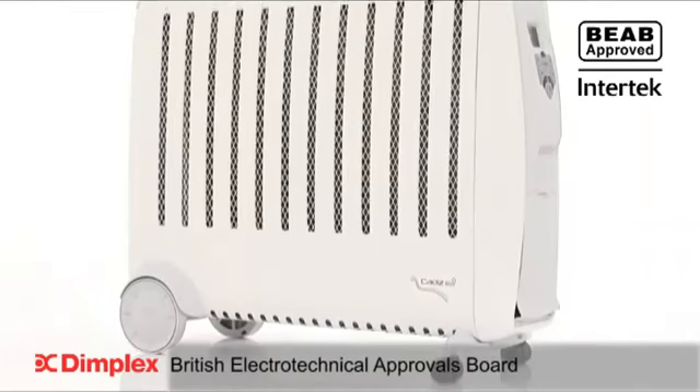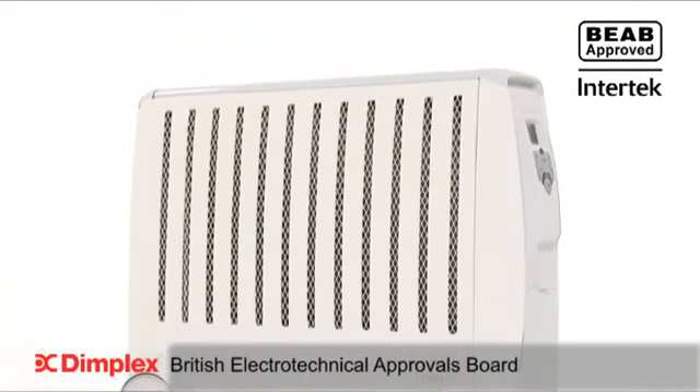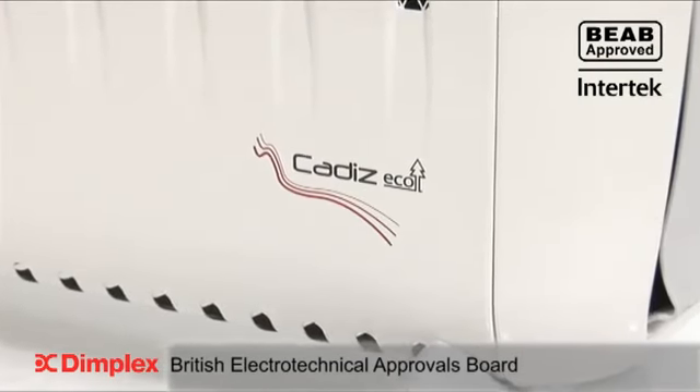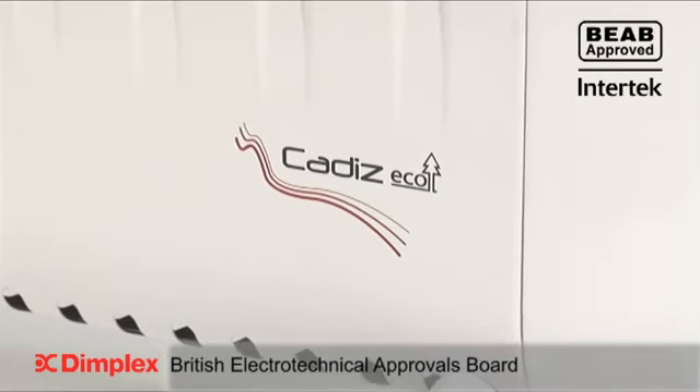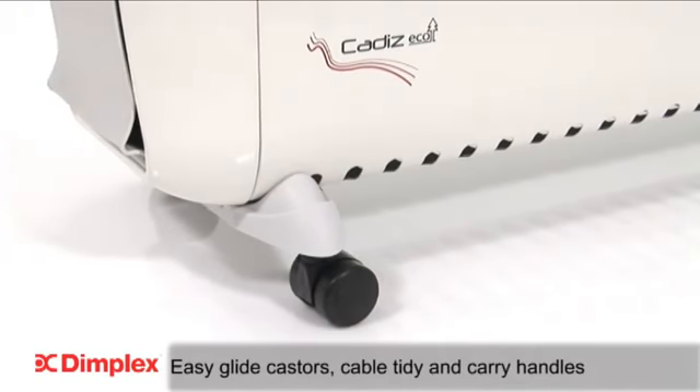Offering you the complete safety, quality and peace of mind you would expect from Dimplex, the Cadiz ECO oil-free radiator meets stringent CE and BEAB approvals. Added convenience with clever features such as easy glide casters,